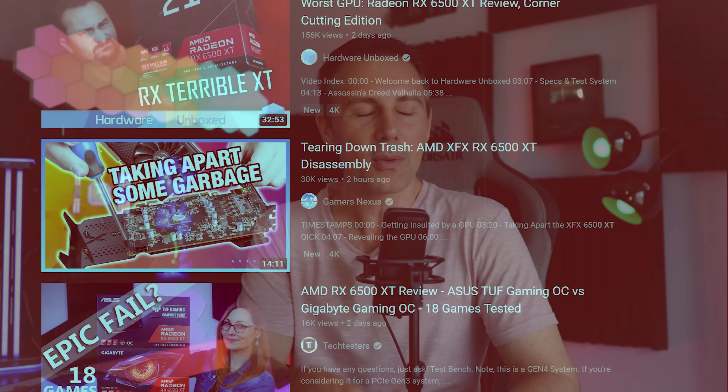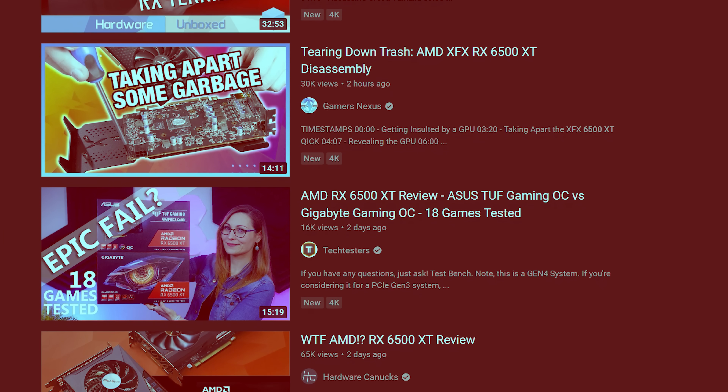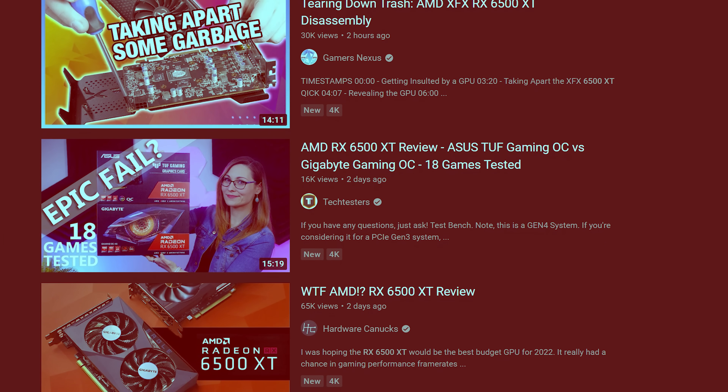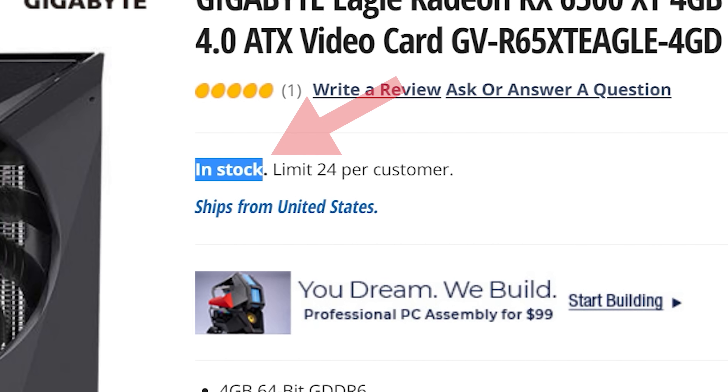The RX 6500 XT has been launched and it is going down as one of, if not the worst GPU launch in history. It's ironic that it comes at a time where Intel, AMD and Nvidia are entering into a whole new economic environment that they have never seen in PC gaming before, and so the potential for these companies to make mistakes is huge, as evidenced with what AMD have done with the 6500 XT.